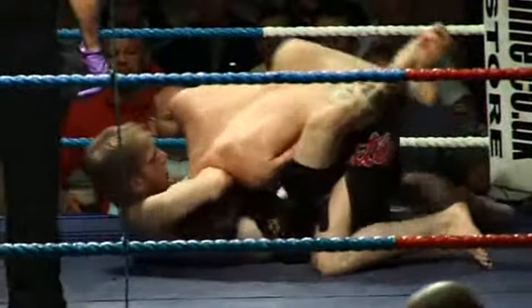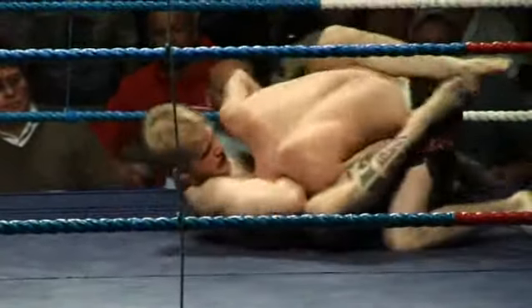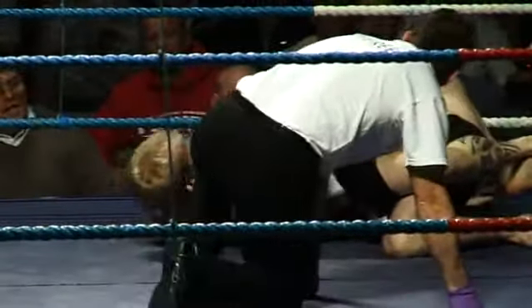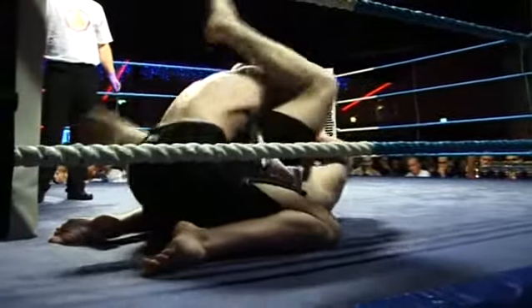Sexton went for the double leg. Donnelly now has a guillotine choke — that looks like it's on quite tight. Donnelly has got that in quite tight. Sexton really needs to get his legs up in the air and ease that leverage off. Looks like he's got his head out — yes, he has. Good technique by both fighters.